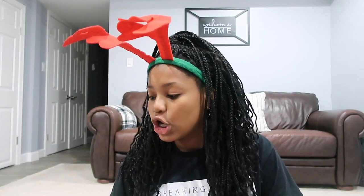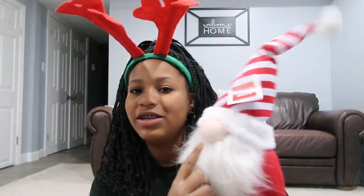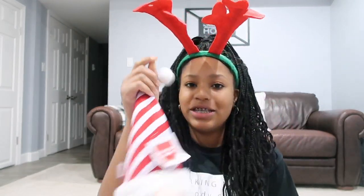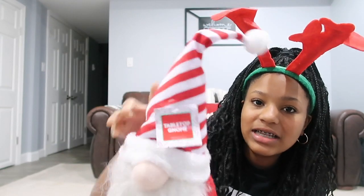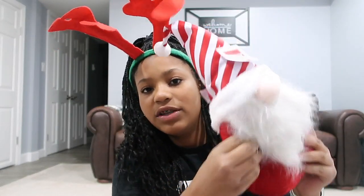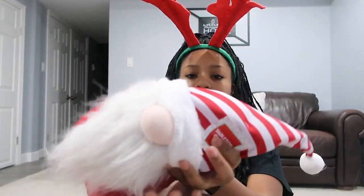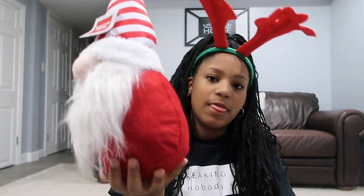The next Five Below item I bought is so adorable — look how cute this thing is! It's like a little gnome but it's Santa Claus. It has a little squeaky nose, a cute candy cane hat with a white ball on top. It's like a bean bag — there are beans in the bottom to weigh it so it can stand up on its own. Without the bean bags it would just tilt to each side, but they keep it upright. His beard is so soft!